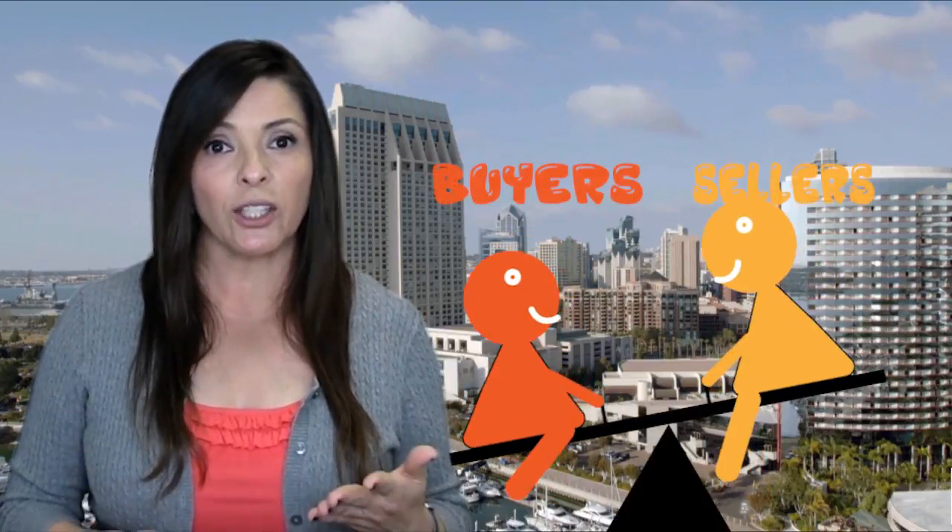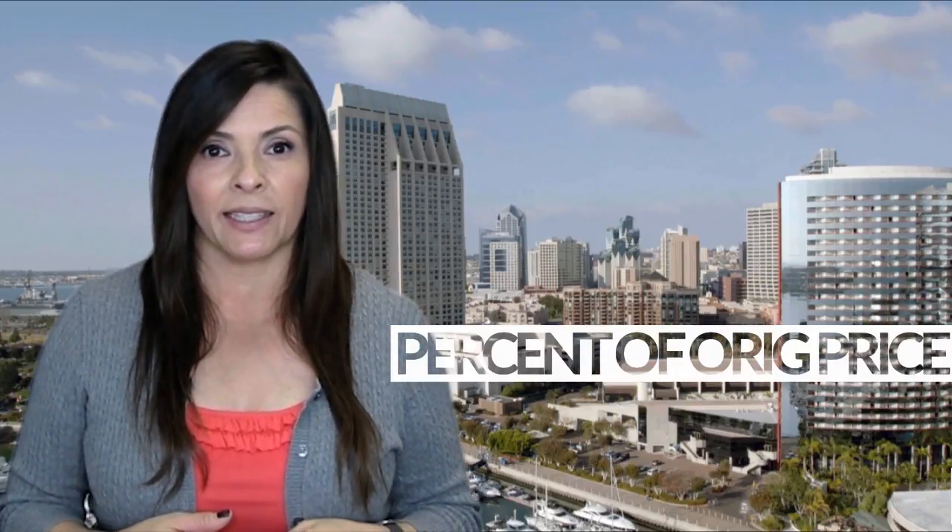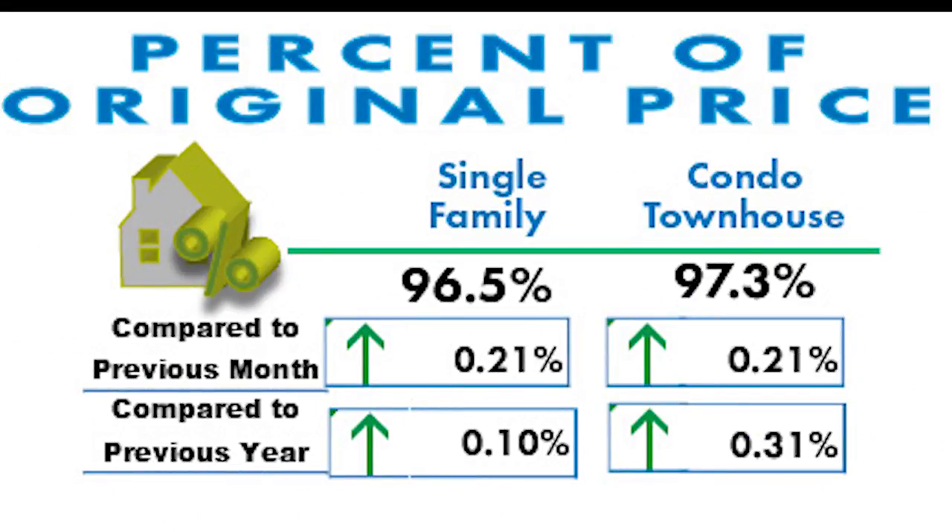The next three categories are going to give us an indication of whether we're in a seller's market or a buyer's market, and we're going to start off with percent of original price. Sellers saw a small increase in the percentage of the original listing price that they received for properties sold in January. The increase is not huge, but it is trending back towards where we were mid-year in 2016.